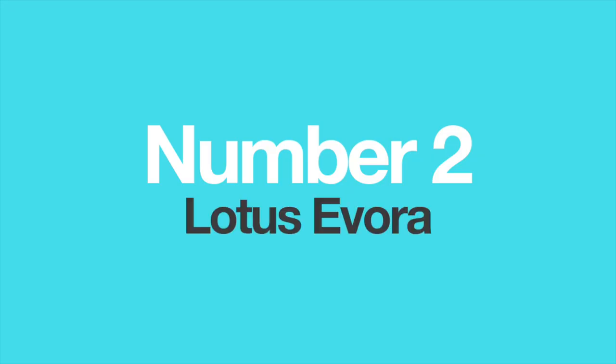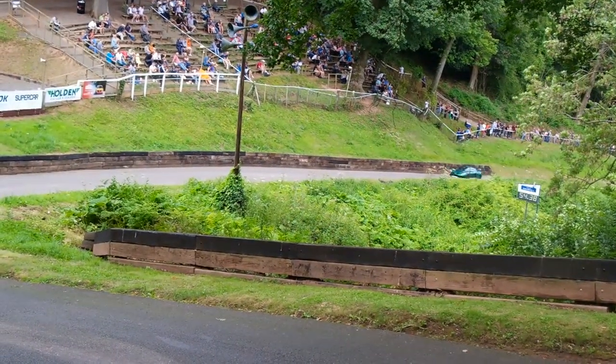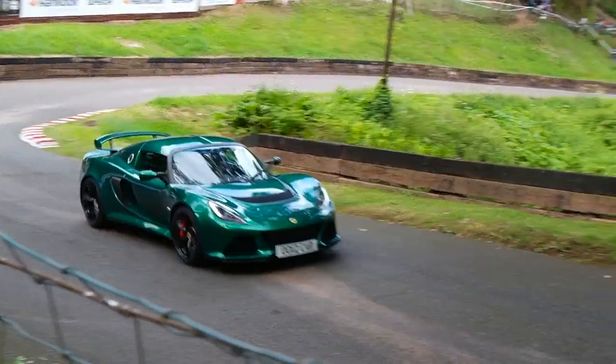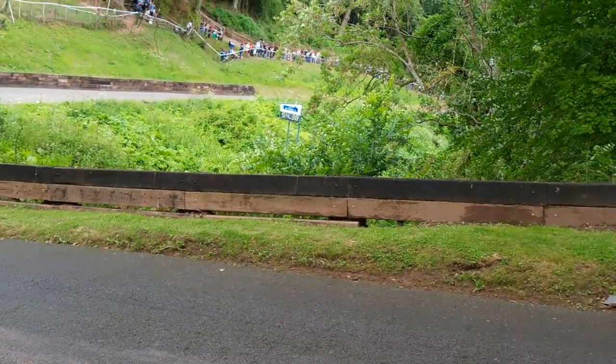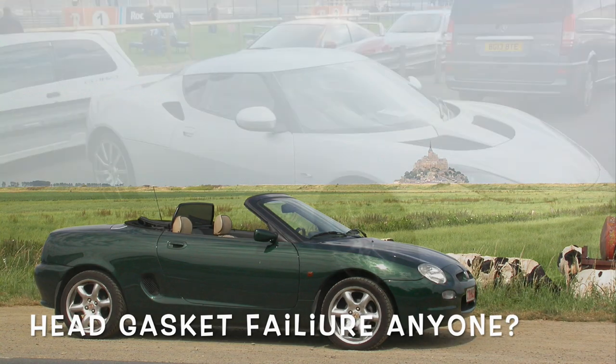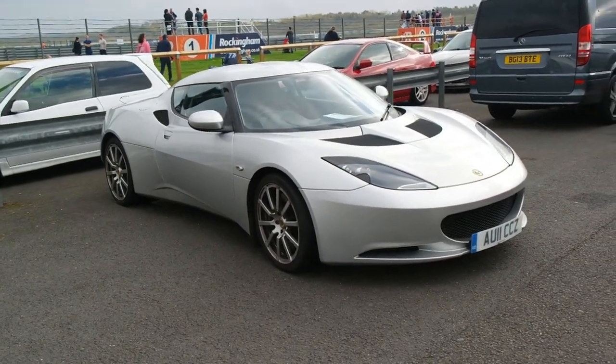Number 2: The Lotus Evora. Lotus has always been a company more focused on building a lightweight chassis, suspension, and bodies than on constructing their own engines. Over the years, Lotus has used engines from various companies like Ford, Renault, Rover, and so on. But in the current Lotus Evora, they used a 3.5-liter Toyota engine, with or without the supercharger.